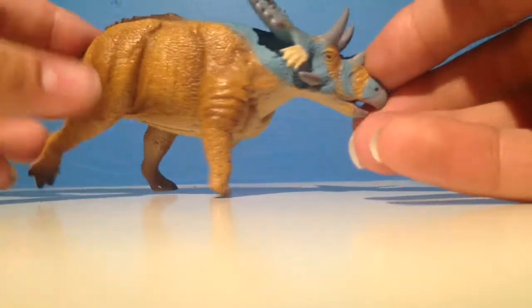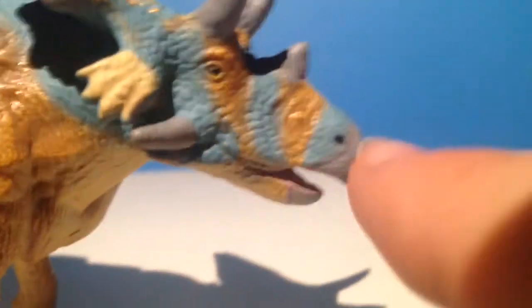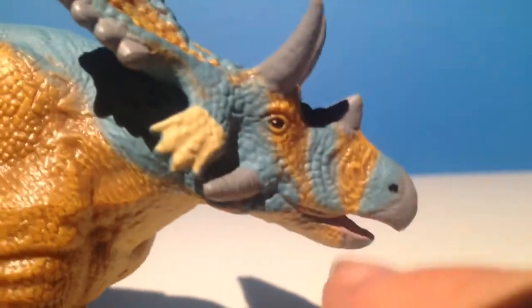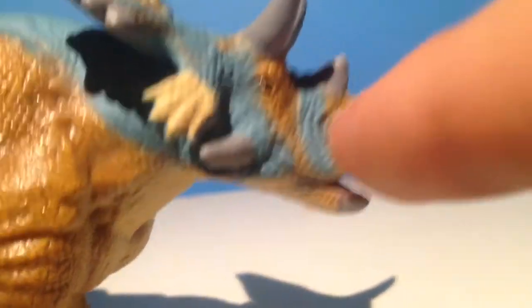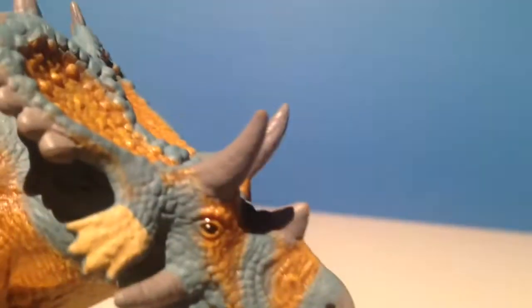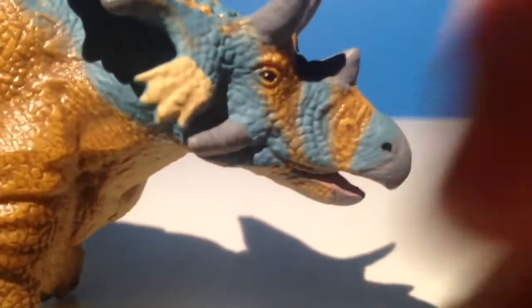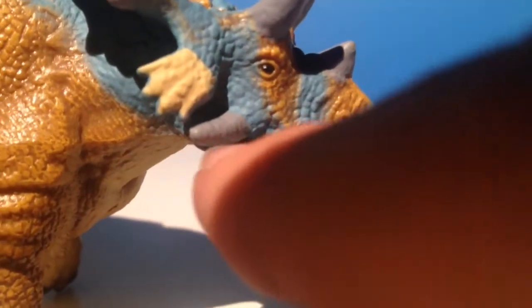Let's get on to the colour of this figure. Here you can see we have a nice grey beak and the mouth in there is coloured in pink. Going up we have this nice desert kind of brown colour and then this blue — I'm not sure what colour that is, I think it's kind of pale. We have this nice eye, and this horn down here is covered in grey paint.